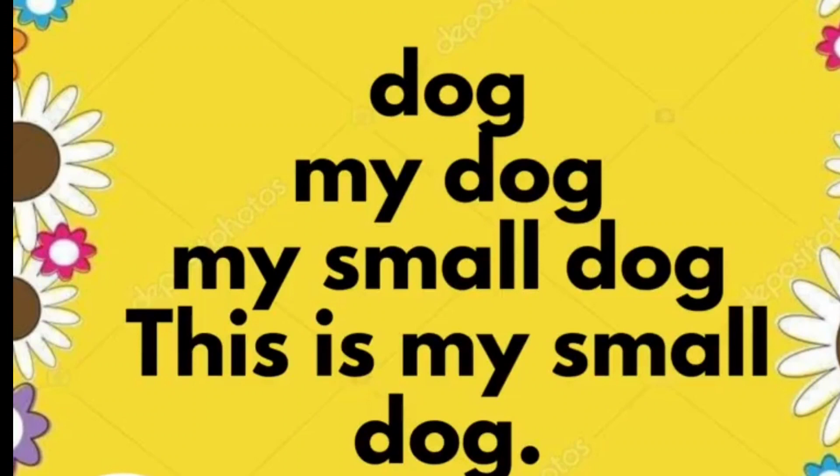My dog. My small dog. This is my small dog.